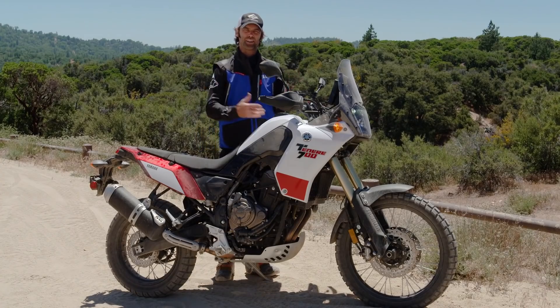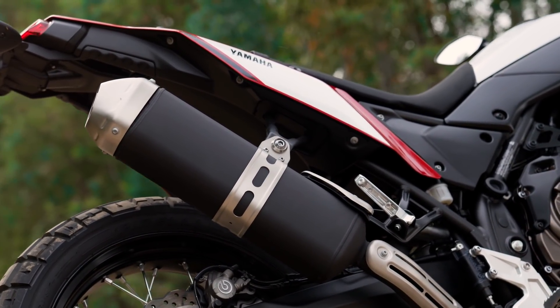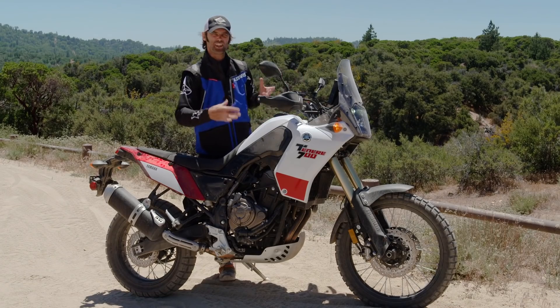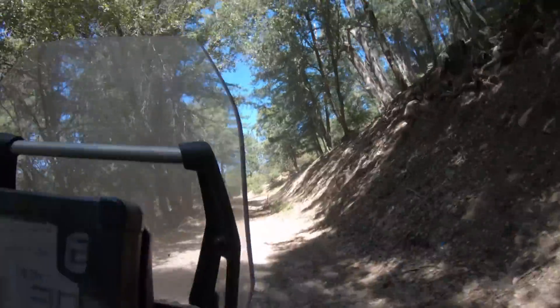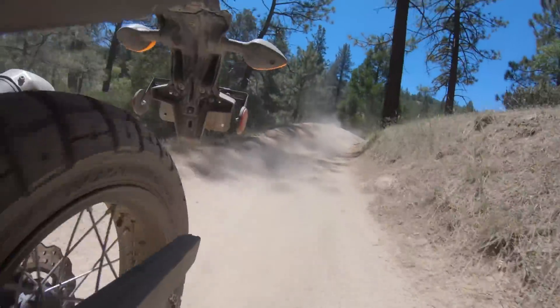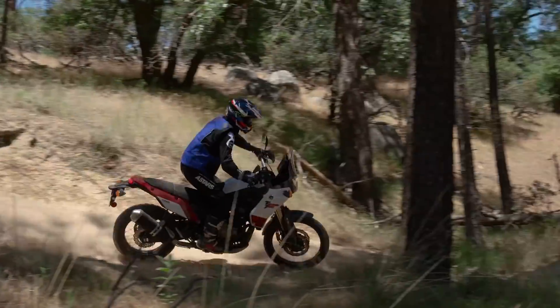Something worth noting about this adventure bike and what we've put it through today — it's been really quiet. Not just the engine and exhaust, but the actual chassis. Usually with big adventure bikes you feel like things are rattling and you're going to shake them to bits rather than get the most out of them, but this bike hasn't felt like that at all. It feels like a really well-built motorcycle.